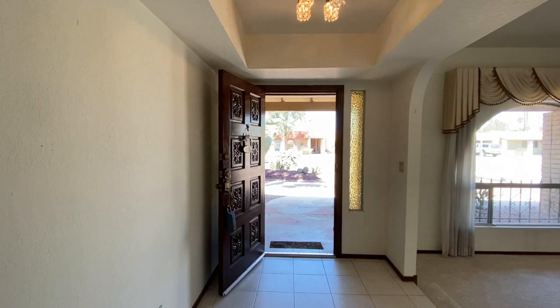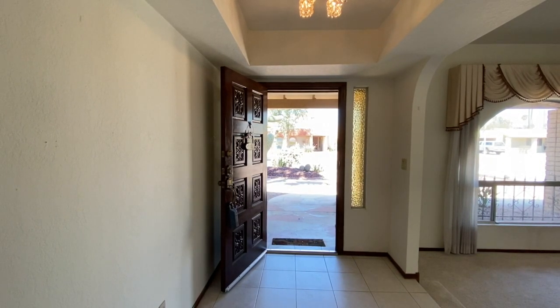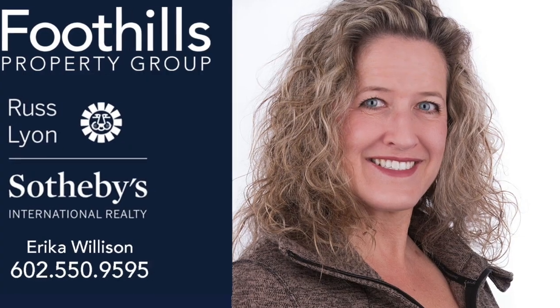Thank you so much for joining me on this video tour. This is Erica Willison with Russ Lyon Sotheby's International Realty and the Foothills Property Group. Bye for now.